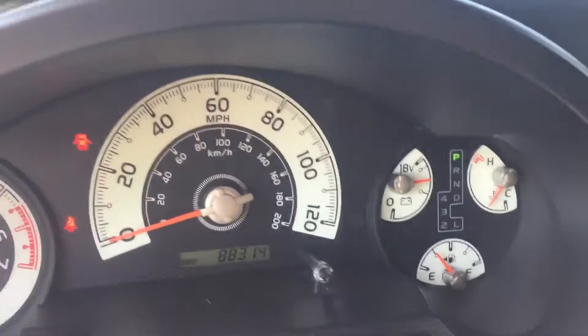Vehicle only has 88,314 miles on it. It's also equipped with your Bluetooth.